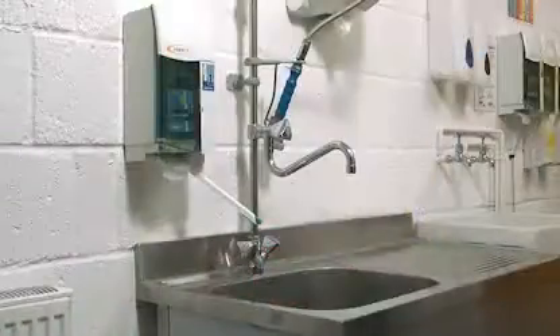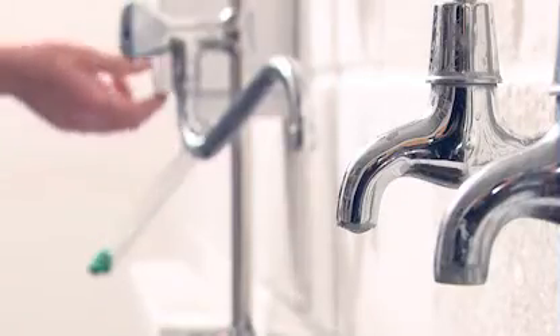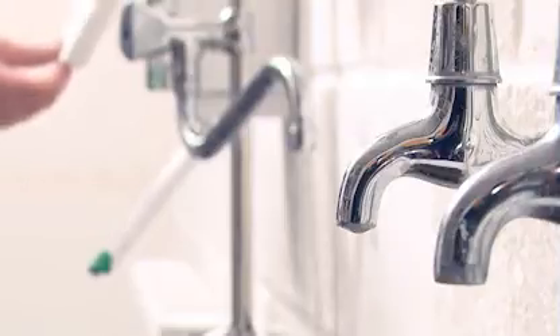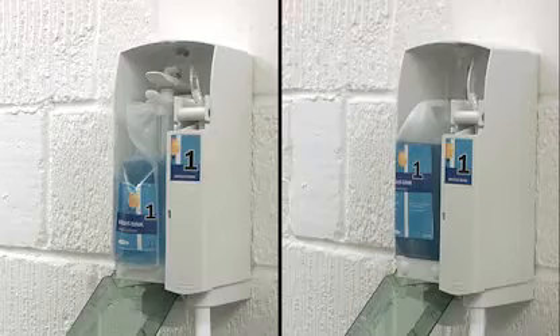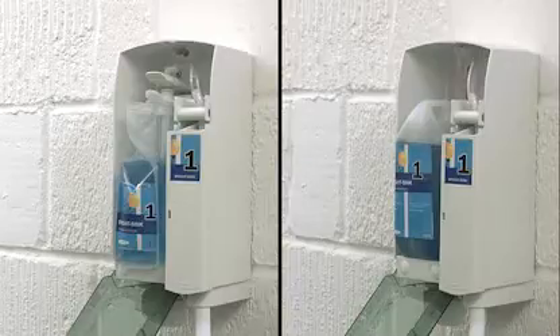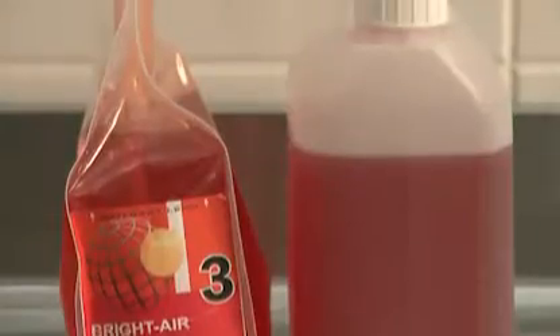Chemicals are accurately diluted at point of use, providing an economic, safe and reliable solution for managing chemical usage. You can choose to dilute from a 2 litre container or a 1.5 litre pouch to fit your stock and distribution best.